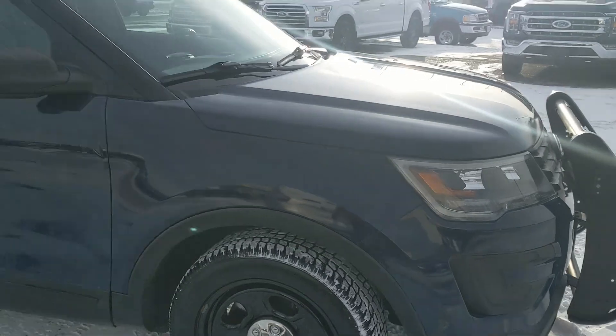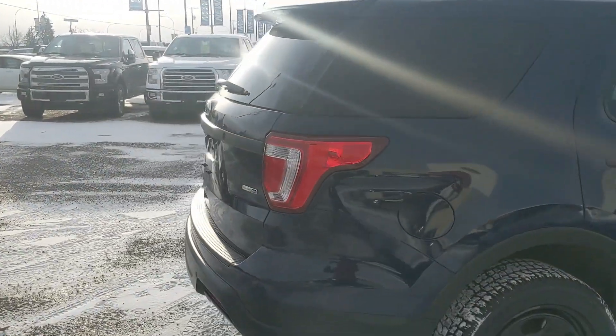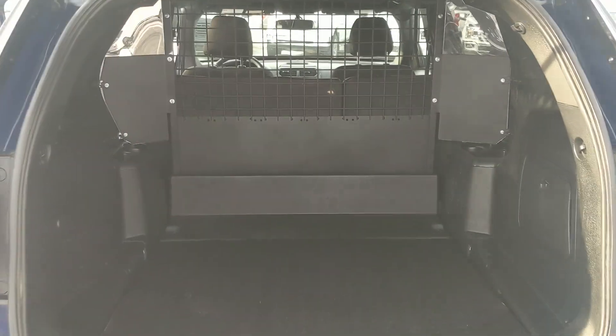Still coming with the push bumper up front, and recently detailed, so it's nice and clean. But let's take a look inside, then looking into the trunk.